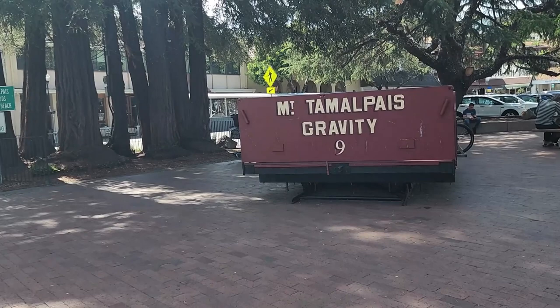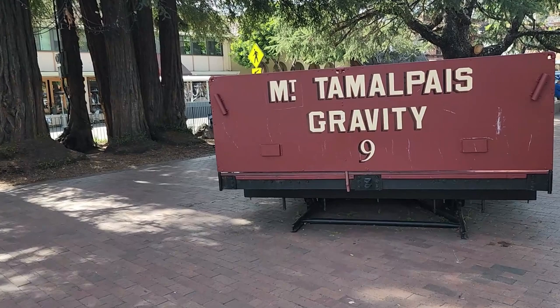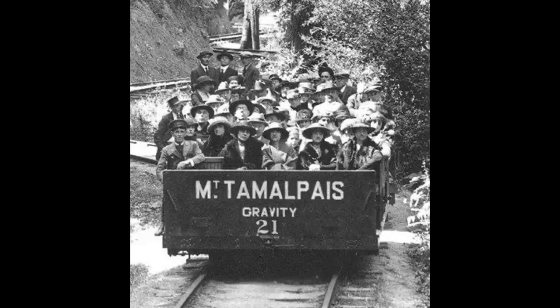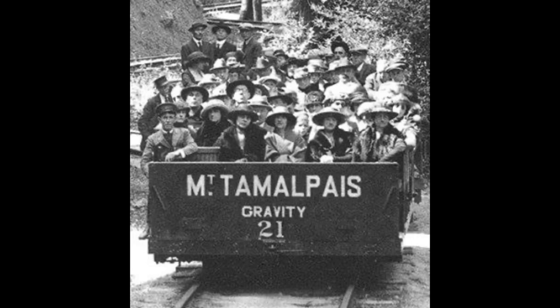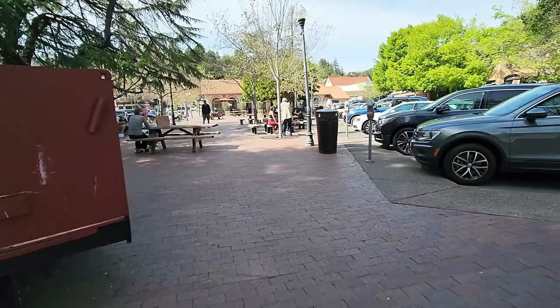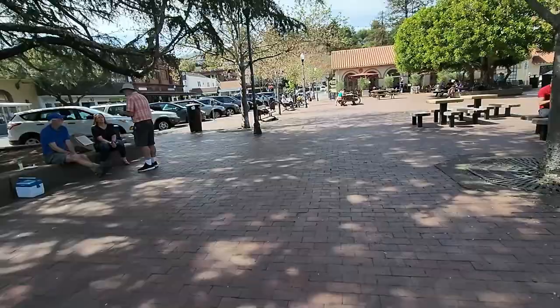I've arrived. This is a railroad car that used to carry people. There was a railroad that ran from Mill Valley to the east peak of Mount Tamalpais. It was apparently incorporated in 1896 and closed in the summer of 1930. This area where the gravity car sits is in a little plaza called the Depot Plaza. There's a lot of parking around here, by the way.